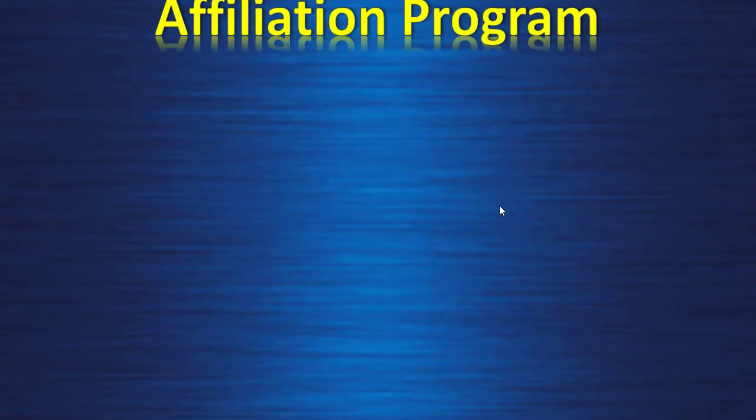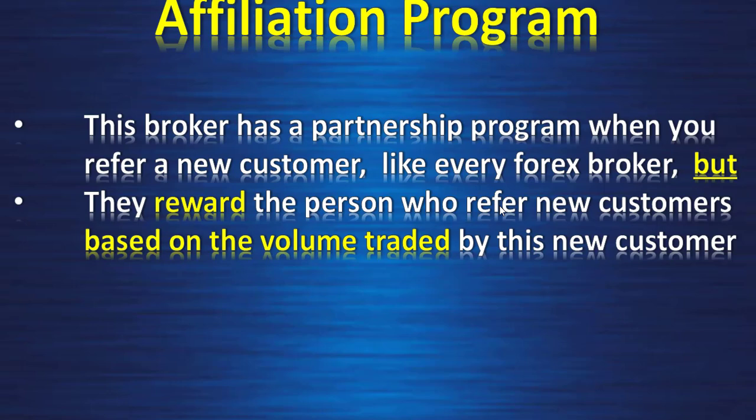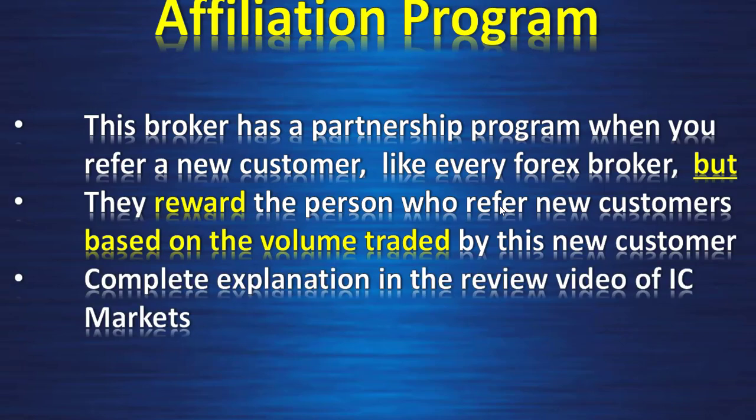Affiliation program — this broker has a partnership program where you refer a new customer, like every forex broker, but they reward the person who refers a new customer based on the volume traded by that new customer. Complete explanation is in the review video of IC Markets.